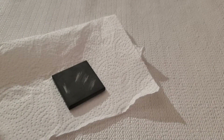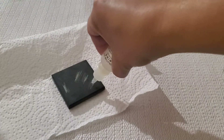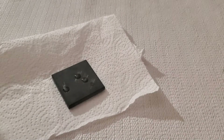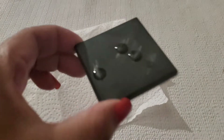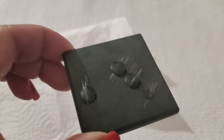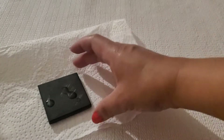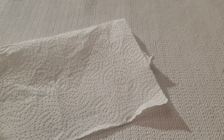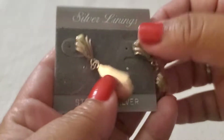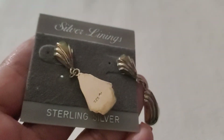Let's see if you guys are sterling — I'll use the 18K solution. Can you guys see the blue? I believe they're all sterling. The earring — see how it's stamped 925? It has a maker's mark on it.